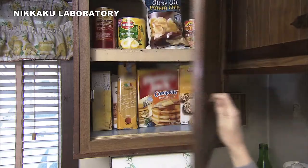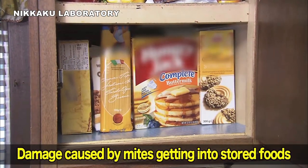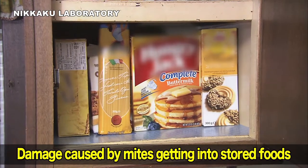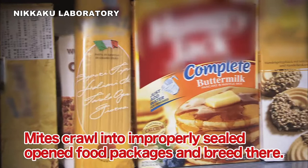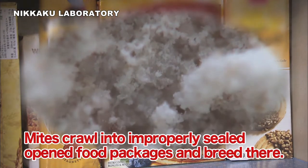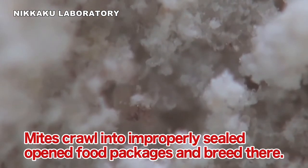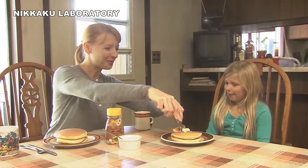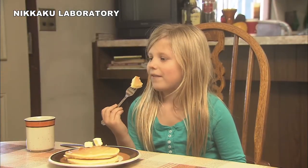Attention is also focusing on the harm done by mites finding their way into stored foodstuffs. Mites can crawl into improperly sealed open packages of pancake mix, flour, or other ingredients, and breed there. The pancakes and other foods you and your children eat can contain dead mites and mite droppings.